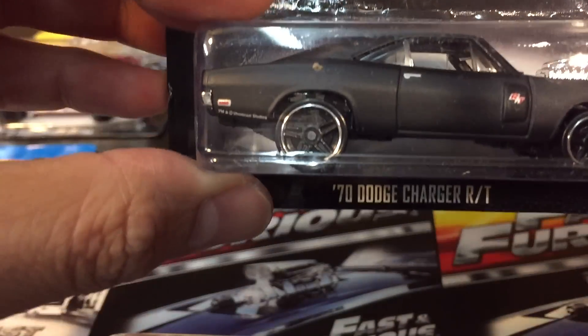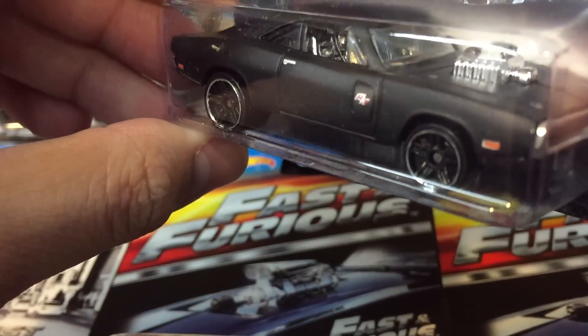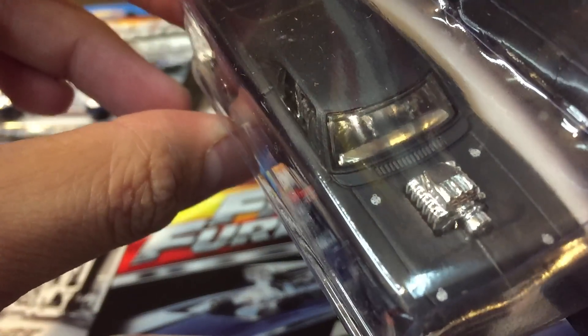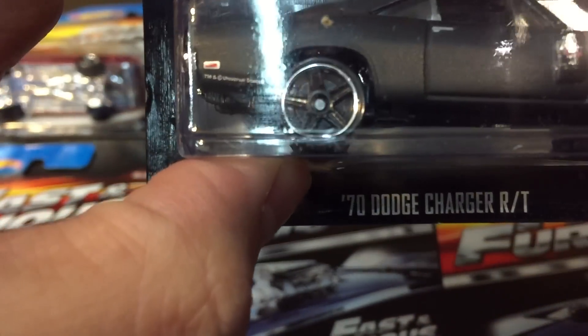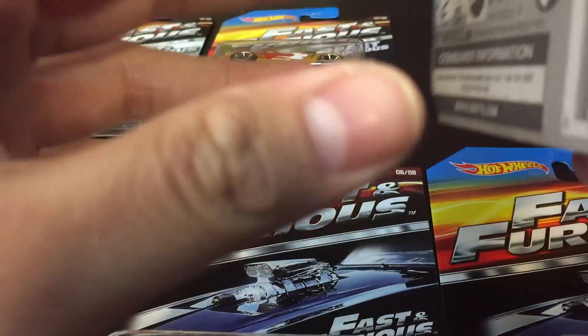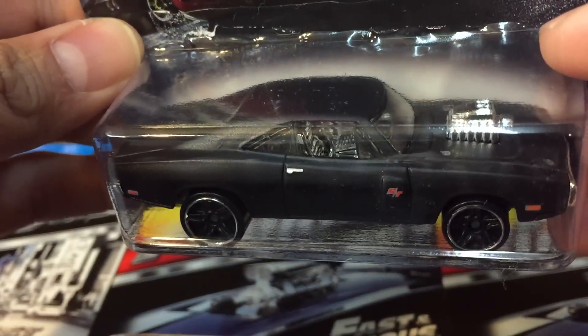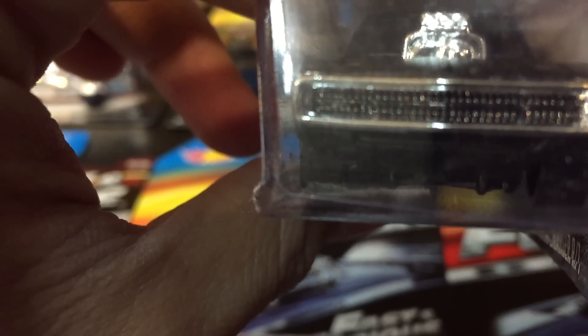Here's number three from Fast and Furious 6 — the 70 Dodge Charger. This is matte black, not glossy like the one in the other movies. It's still chrome inside, with chrome seats, and blacked out in the front.